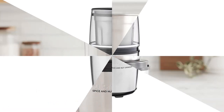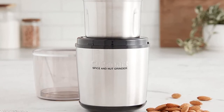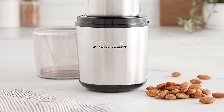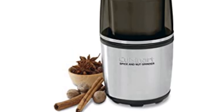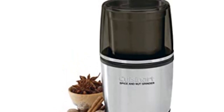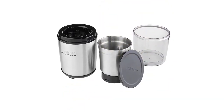Number 5: Cuisinart SG-10 Electric Spice and Nut Grinder. Nothing smells better than freshly ground spices, and the Cuisinart Spice Grinder helps achieve such fresh flavors. It is specially designed to grind spices and nuts, and is one of the few mills boasting a large capacity — its bowl holds up to 90 grams of spices. It quickly starts operating with a simple one-touch push activation, making it easy to operate. It features a sturdy stainless steel spice grinder blade that cuts through nuts and spices easily and fast.